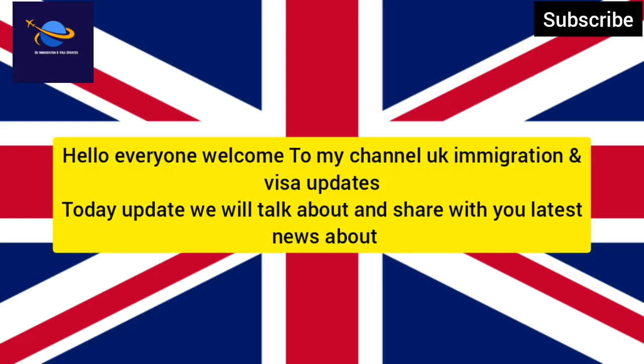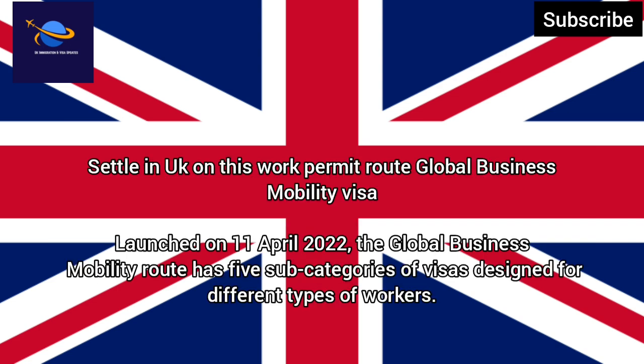Hello everyone, welcome to my channel UK Immigration and Visa Updates. Today we will talk about and share with you the latest news about settling in the UK on this work permit route — the Global Business Mobility Visa, launched on 11 April 2022.